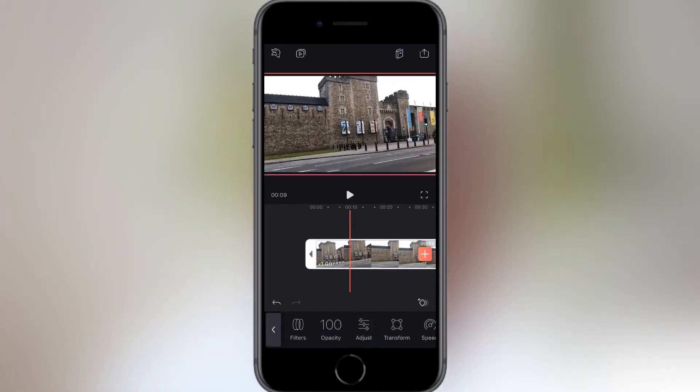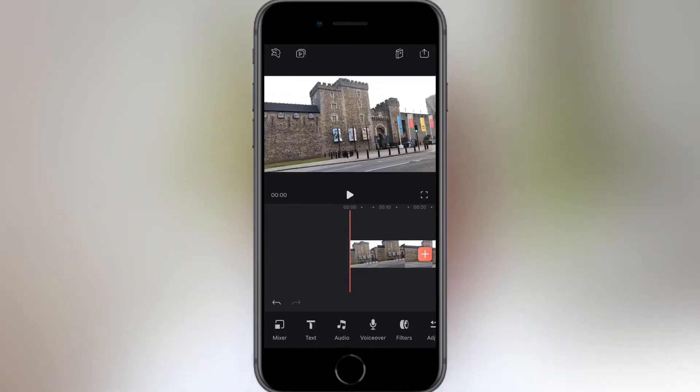Tap anywhere outside of the video and you will see format. Conversely, tapping the video clip or audio or effect will highlight it, allowing you to edit it. I'm going to show you how amazing this app is in some examples. But before that, let me explain what the icons do in this window.